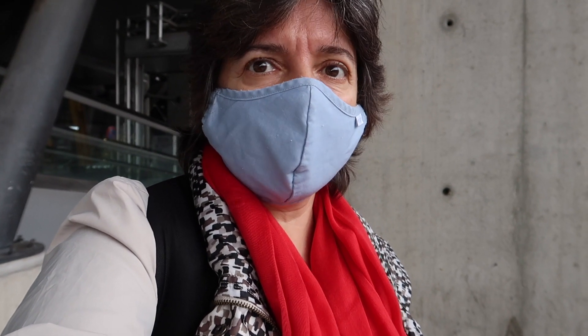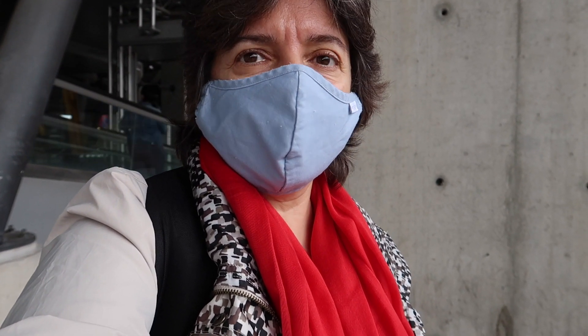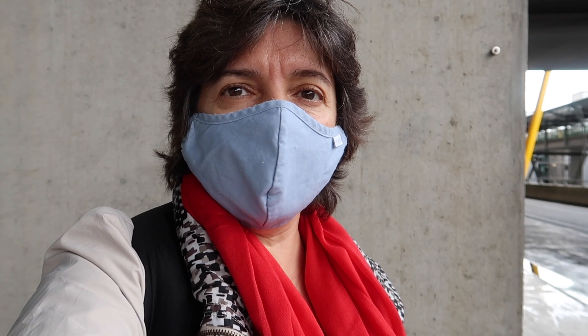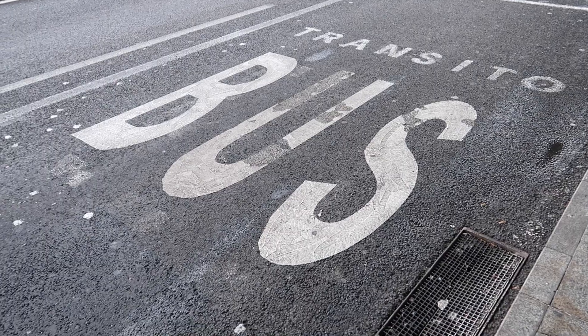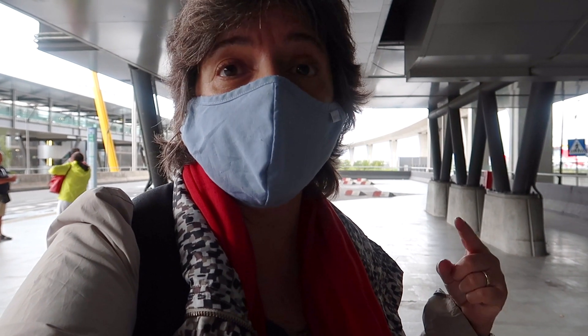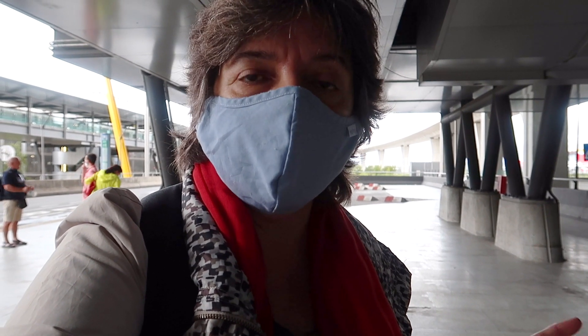Now we have to check it in again at Terminal 1 and find our gate. We're waiting for the airport shuttle that will take us from Terminal 4 to Terminal 1. Although we have a two-hour layover, we have a lot of things to do: pick up our bag, change terminals, check in our bag again, find our gate, and go through security control.